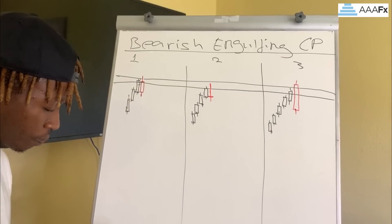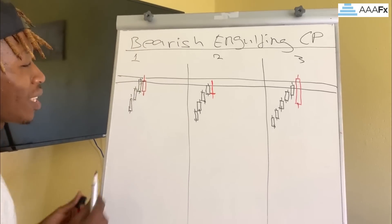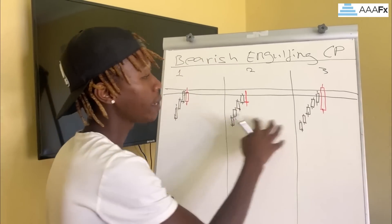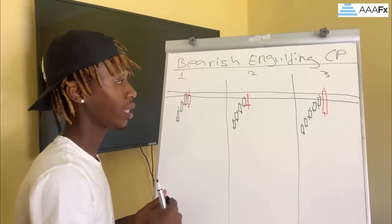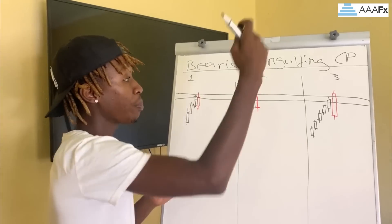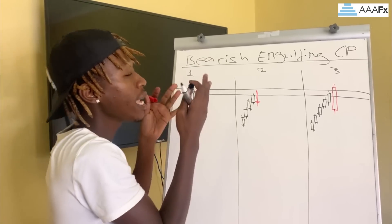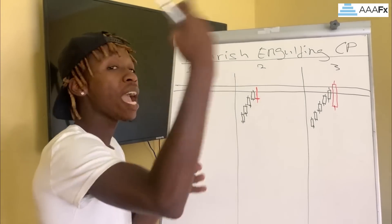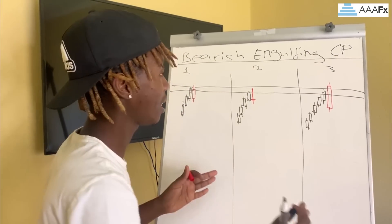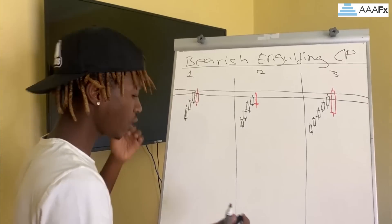Now I want you to note that even though these are all bearish engulfing candlestick patterns, you must know that they are not the same. You might think a pattern is just a doji, but there are some dojis that have high probability in the forex market and some that have low probability. Similarly, there are engulfing candlestick patterns that have a high success rate and some that have a low success rate.